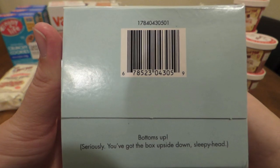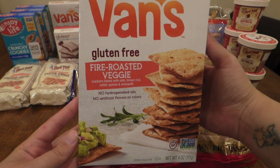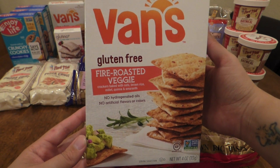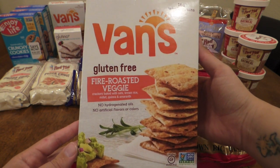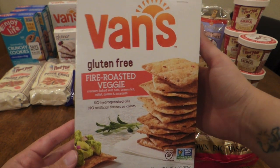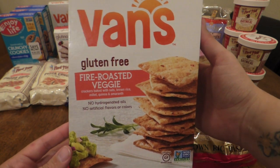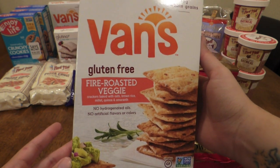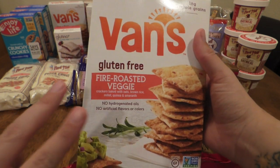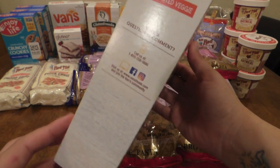What really amuses me is the bottom here where it says 'Bottoms up — seriously, you've got the box upside down, sleepy head.' This is the Vans Gluten-Free Fire Roasted Veggie Crackers — crackers baked with oats, brown rice, millet, quinoa, and amaranth. I love the Vans Waffles, and I know Vans is a really good company. They do make some crackers with cheese, but this one does not. Fire Roasted Veggie sounded really good. They normally go for about $2.98, and I got these for $0.75 — I got two, so $1.50 total. They expire in April.